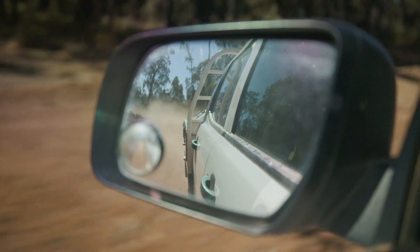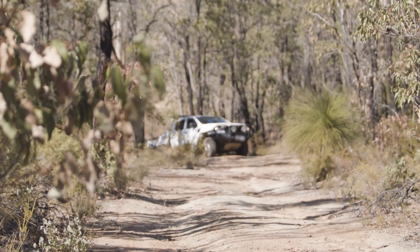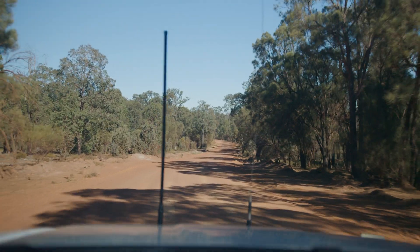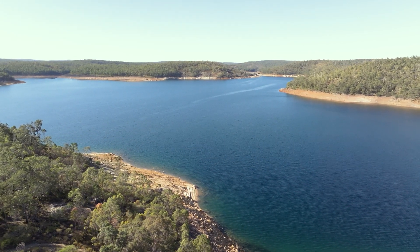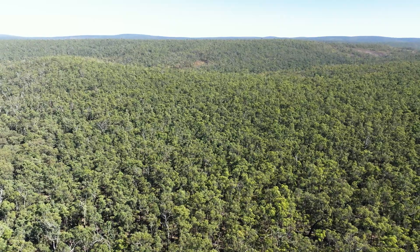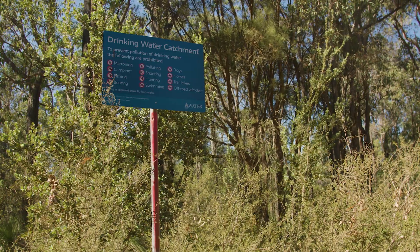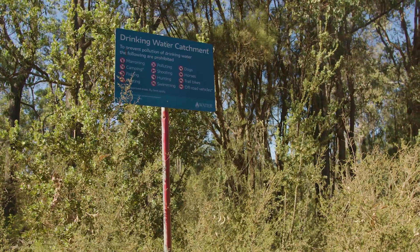We also rely on our community to do the right thing when visiting catchment areas, by respecting the land, following visitor guidelines, and reporting anything that may be of concern. Prevention of contaminants is the safest and most cost-effective way to protect our drinking water quality. This is why some activities are not permitted within drinking water catchments, and entry to land near drinking water reservoirs is typically restricted.